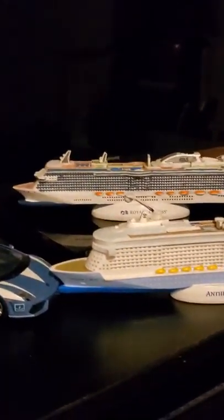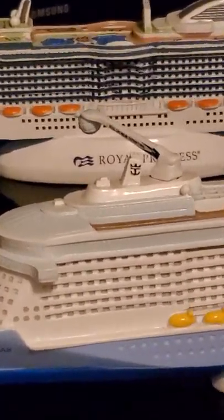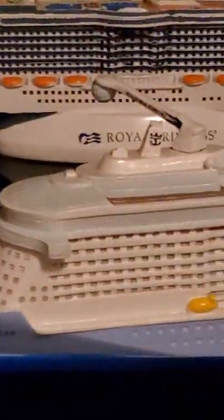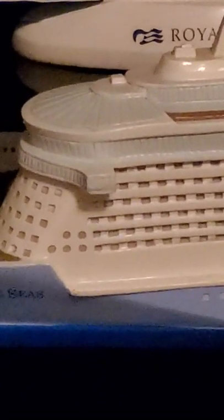Yeah, that's the new boats. And this is the Anthem of the Seas with the North Star, which is that capsule that kind of rotates there on the top. Here in the front of that ship is where the solarium is located.